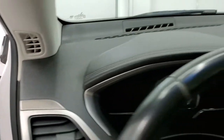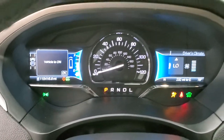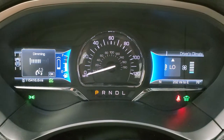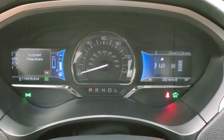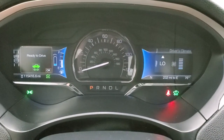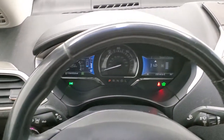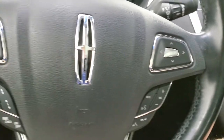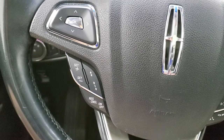We'll hop inside and start it up. There are 115,416 miles on this car — very nice condition for the miles. The instrument cluster is very nice and clean. You get the leather-wrapped, heated steering wheel. Bluetooth and audio controls are on the right, as well as information center controls. Adaptive cruise controls and regular cruise controls are on the left.